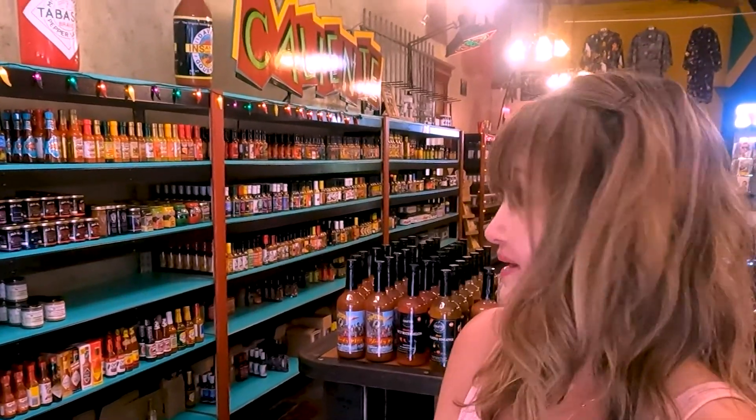RV Shopping Chef here. I just found a store that is so cute — it's got every type of hot sauce you could ever want. Every flavor, every color. It's just so cute. Let's see what we can find.